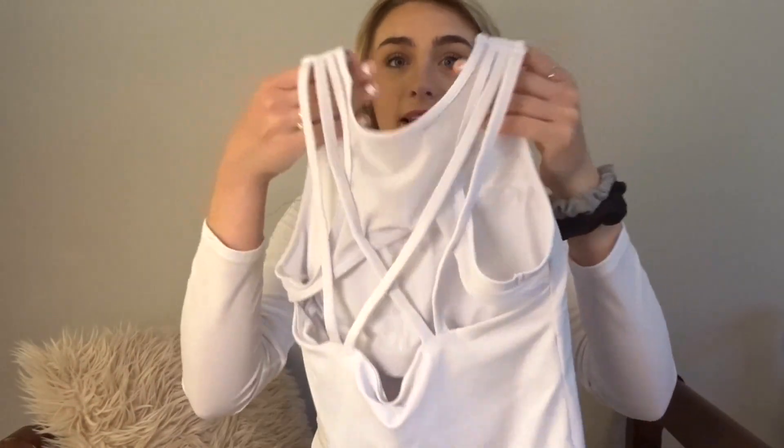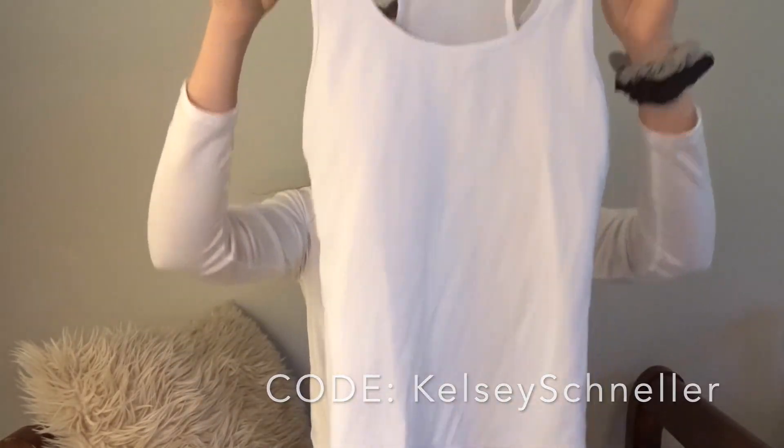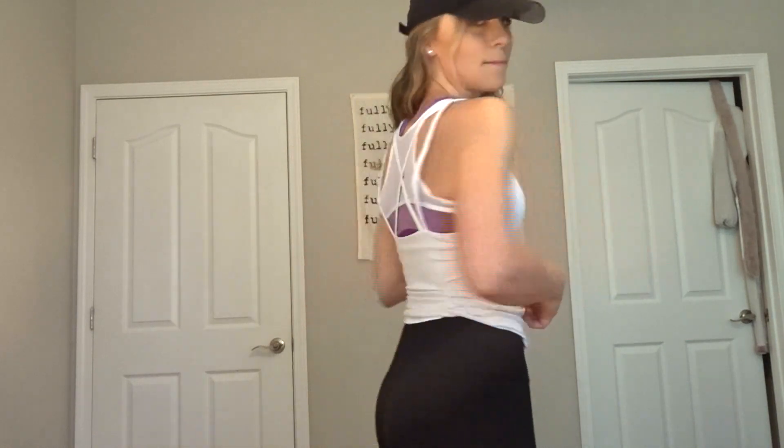Here are some of my favorite tank tops. I also got this one from Lackey Active — use code KELSEYSCHNILLER for 20% off. It's super cute and has mesh detailing in the back with criss-crossing and a built-in bra, which I really love.